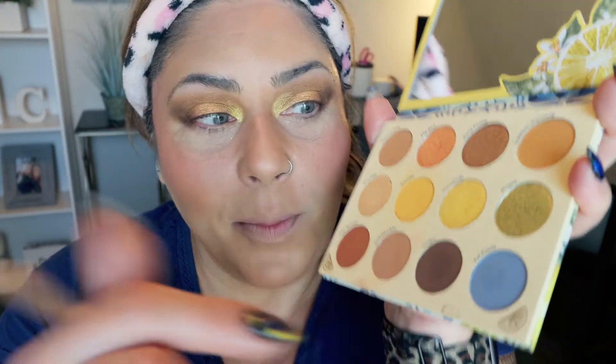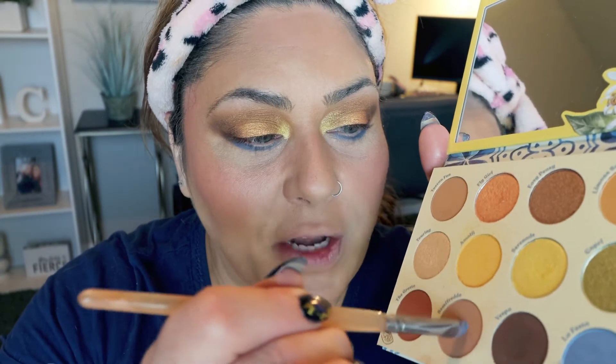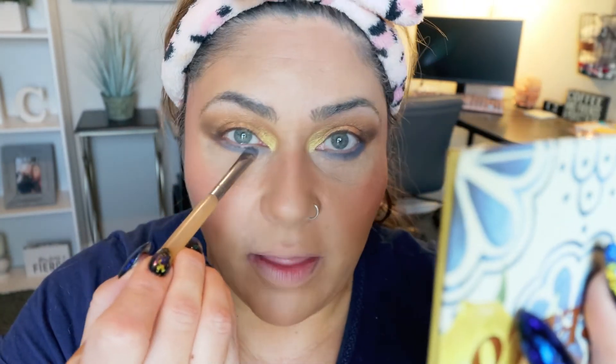Using a flat dense shader brush, I apply a beautiful blue color in the outer corner and smudge it under my lower lash line for a pop of blue. Then with the same brush I apply the lighter brown shade under the lower lash line as well and smudge it out for that smoky, messy, dirty under eye look — that smudgy worn makeup look I love.